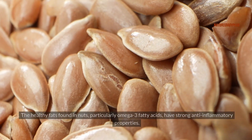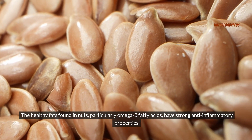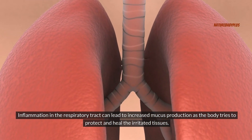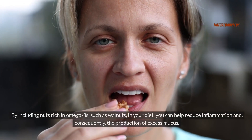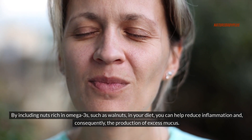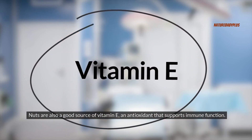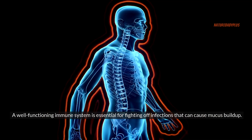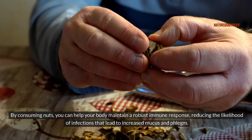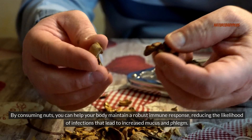Number five: nuts. The healthy fats found in nuts, particularly omega-3 fatty acids, have strong anti-inflammatory properties. Inflammation in the respiratory tract can lead to increased mucus production as the body tries to protect and heal irritated tissues. By including nuts rich in omega-3s, such as walnuts, in your diet, you can help reduce inflammation and, consequently, the production of excess mucus. Nuts are also a good source of vitamin E, an antioxidant that supports immune function, helping your body maintain a robust immune response and reducing the likelihood of infections that lead to increased mucus and phlegm.